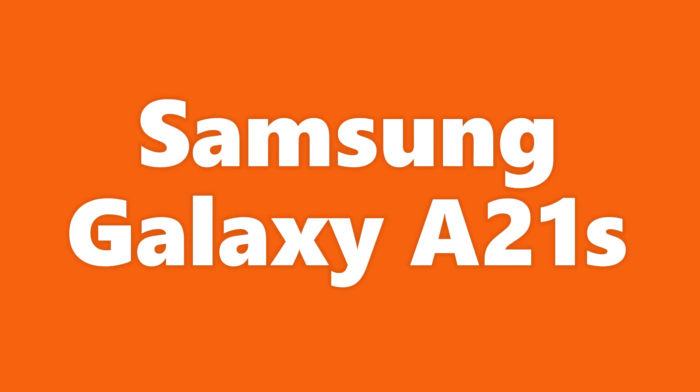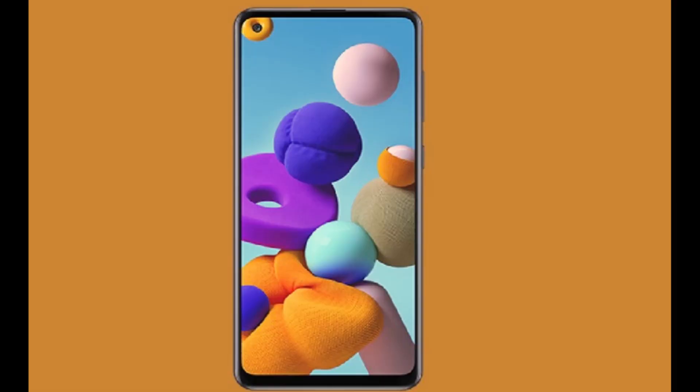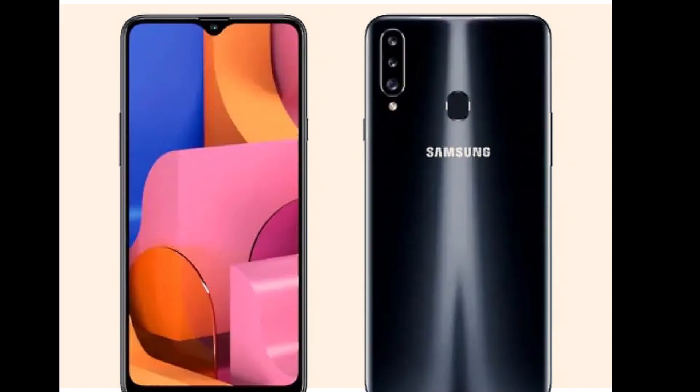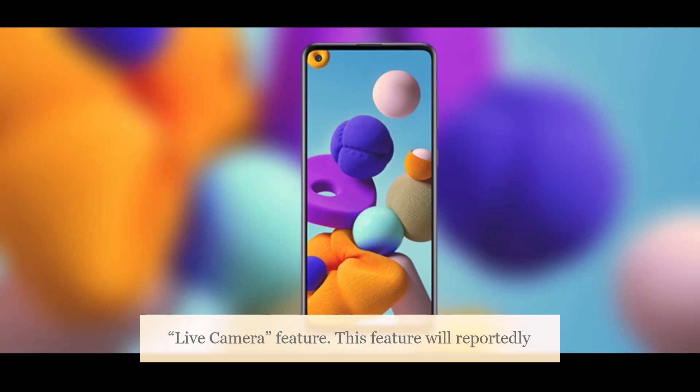Samsung Galaxy A21s alleged promo video has surfaced online, giving further credence to the leaked branding and indicating that the phone will come with what is being called a live camera feature.